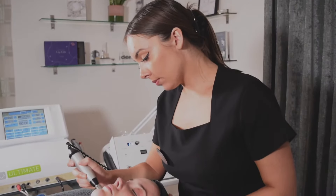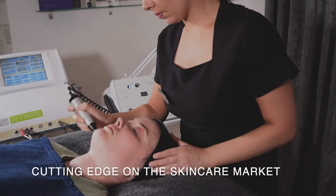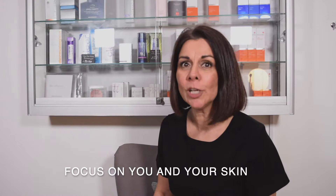All of our therapists are extensively trained and update their training regularly to make sure that we offer the cutting edge of the skincare market. We're absolutely passionate about skin here at Winslow Skincare and we really focus on you, your skin and the best results that we can achieve for you.